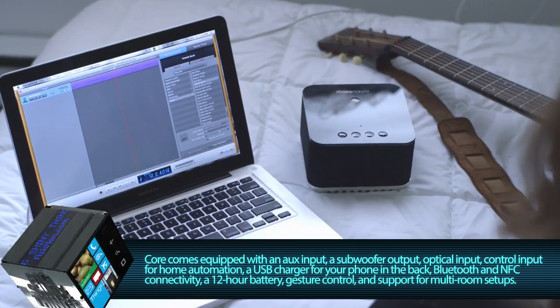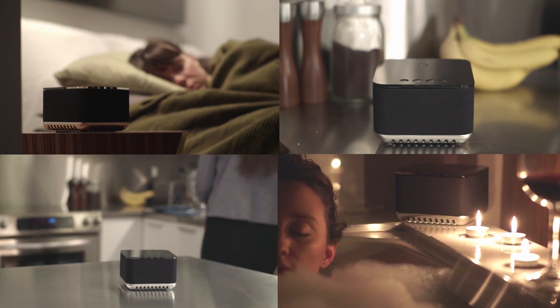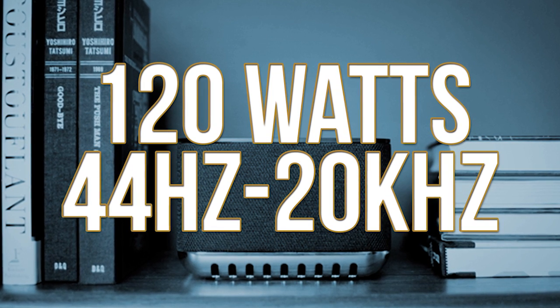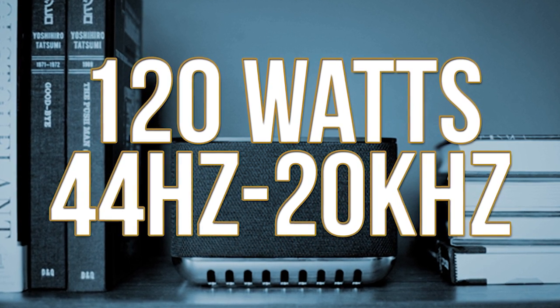You also get a USB port in the back to charge your device, speakerphone for taking calls, NFC OneTouch to pair it with your device, and gesture control of playback. The audio junkies out there will appreciate this: the Core has a total output power of 120 watts, and features a frequency response that goes all the way down to a window-shaking 44 hertz.